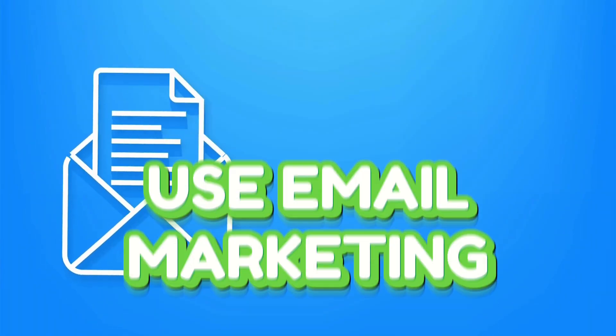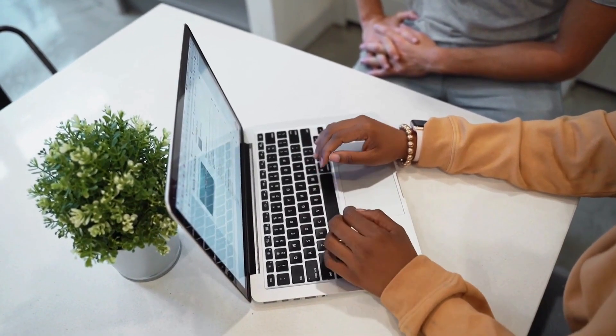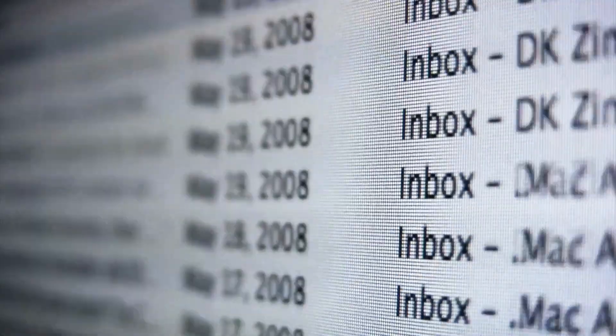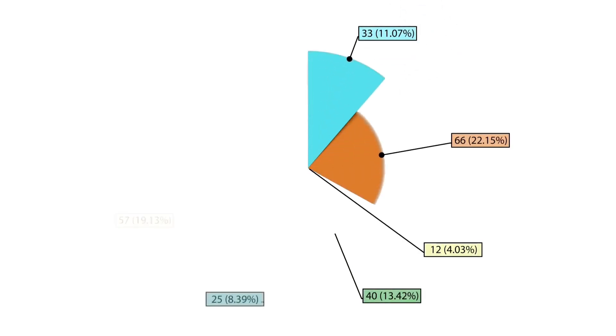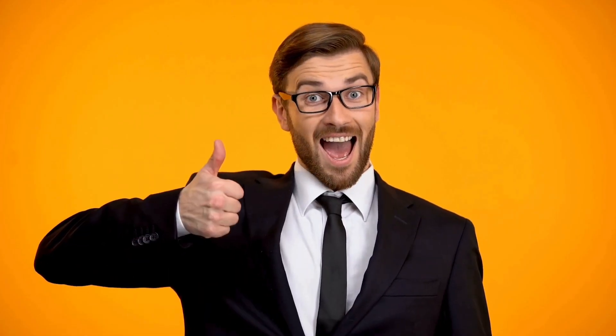6. Use email marketing. Email might be old school, but it's still a powerhouse when it comes to lead nurturing. Build a loyal subscriber list by offering value and incentives. Segment your audience and deliver personalized content that speaks directly to their needs. Trust me, it's worth it.